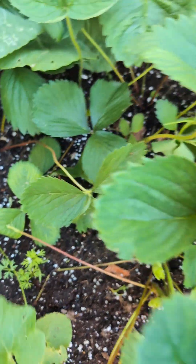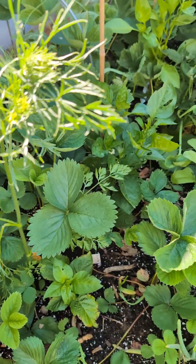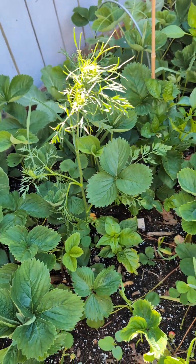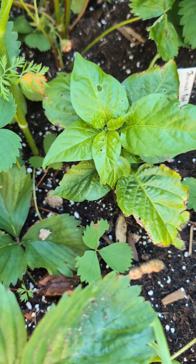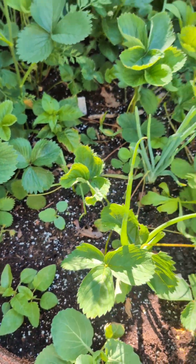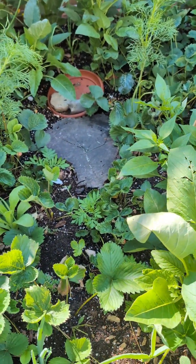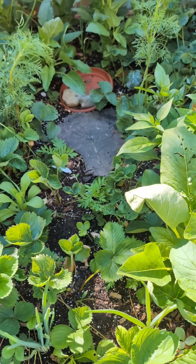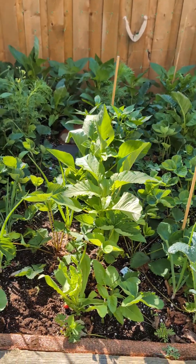We have a cantaloupe growing here, and some little carrots growing down there — a carrot that grew itself back, overwintered, and now it's going to seed, so I'm going to collect seeds from that. Another scotch bonnet pepper — I love them. And I forgot to show you — I'm doing a little in-ground composting right there. And this is the view of the big bed.